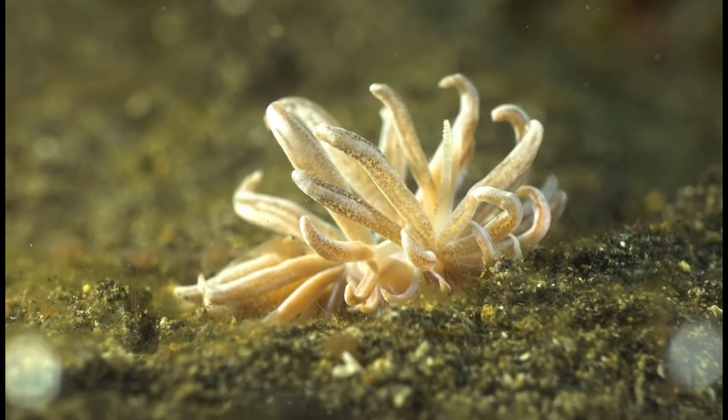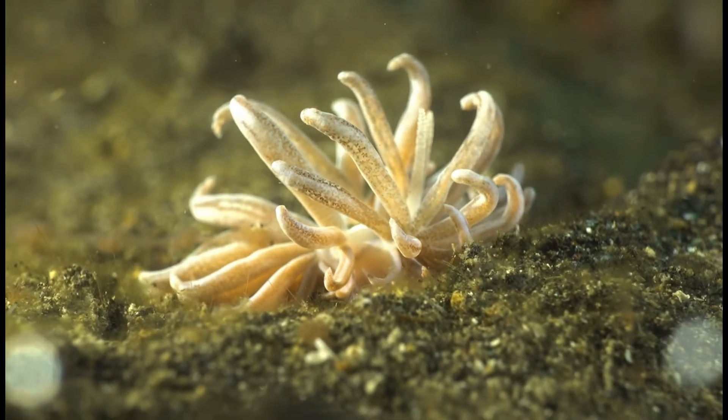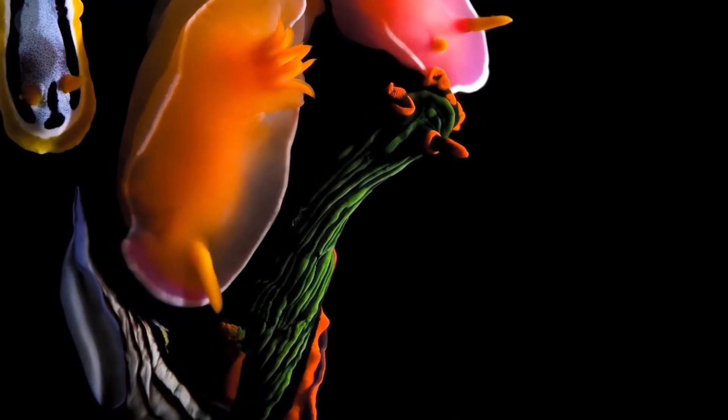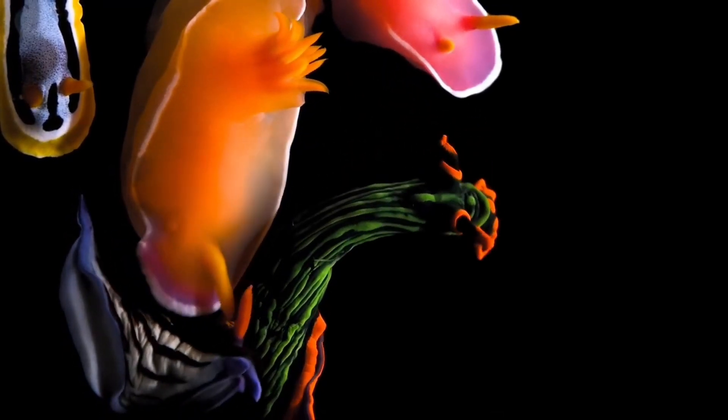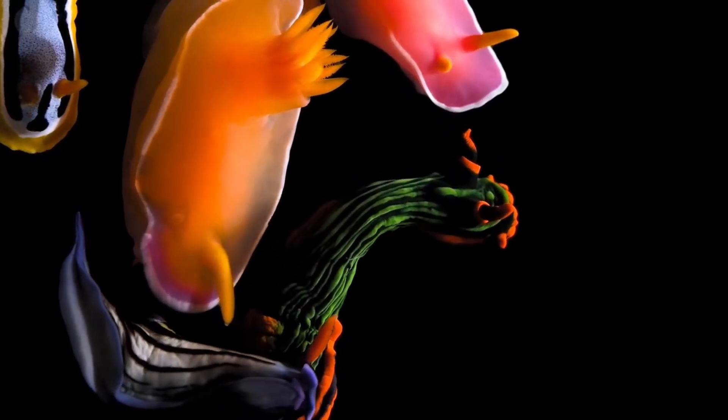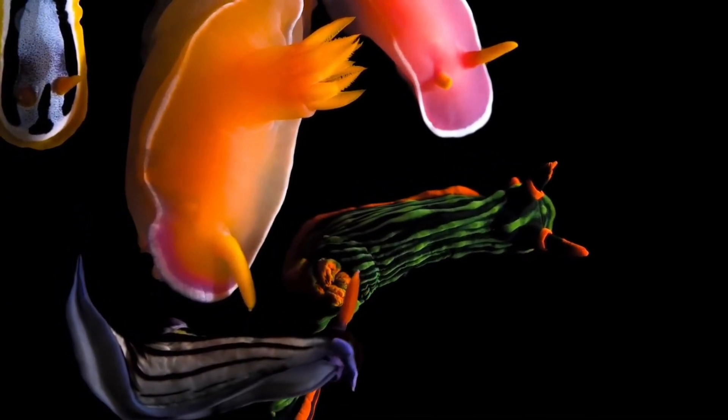So there you have it — all things nudabranch. These incredible creatures are as fascinating as they are beautiful, with their dazzling colors, unique adaptations, and critical ecological roles. What's your favorite marine animal? Let me know in the comments, and don't forget to like and subscribe for more deep dives into the ocean's wonders like nudabranchs.